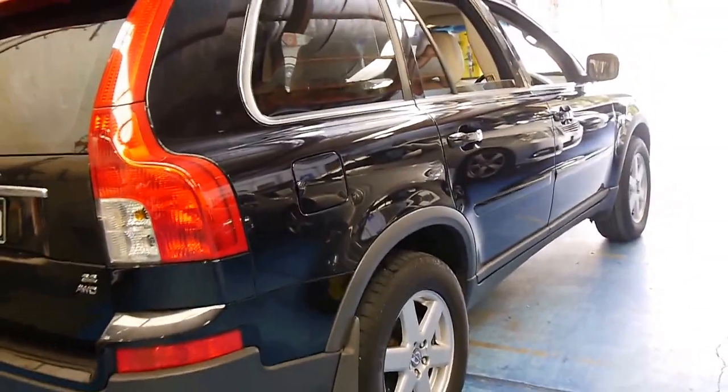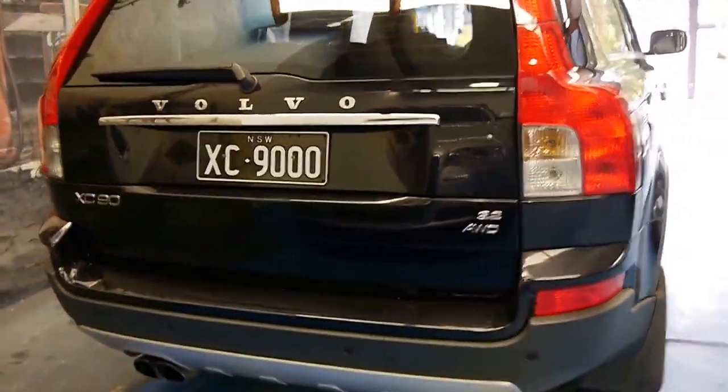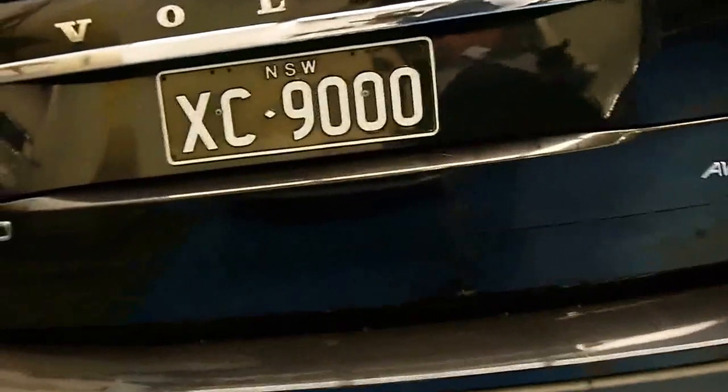It's a seven-seater and cars like this are reliable, safe, and economical. These plates remain on the car — XC9000, XC90.